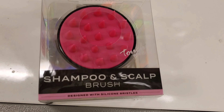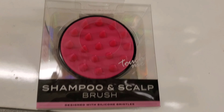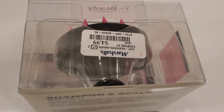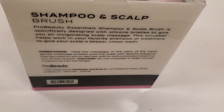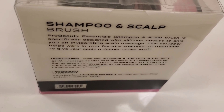I have picked up this shampoo and scalp brush. This is very good if you like to massage your head — it's great for shampoo and you can wash your hair very well with it. Going for only $4.99 at Marshalls. Pretty awesome product — if you find it, give it a try.